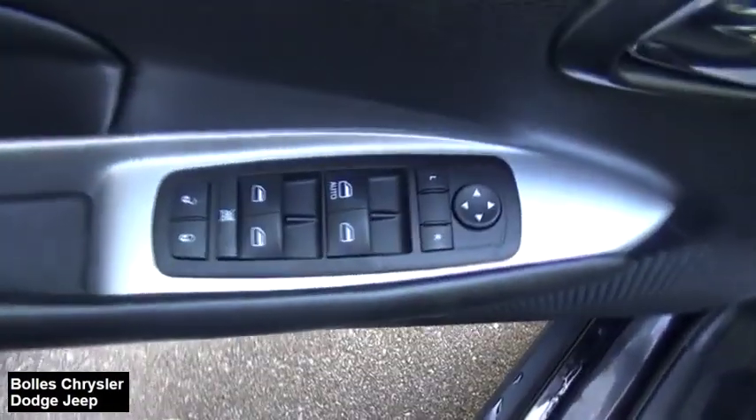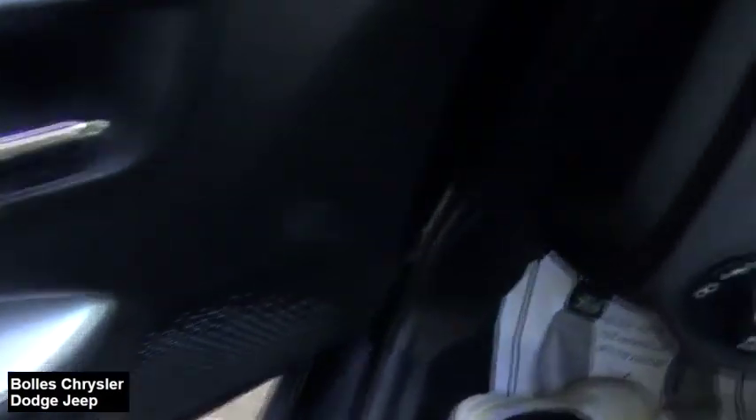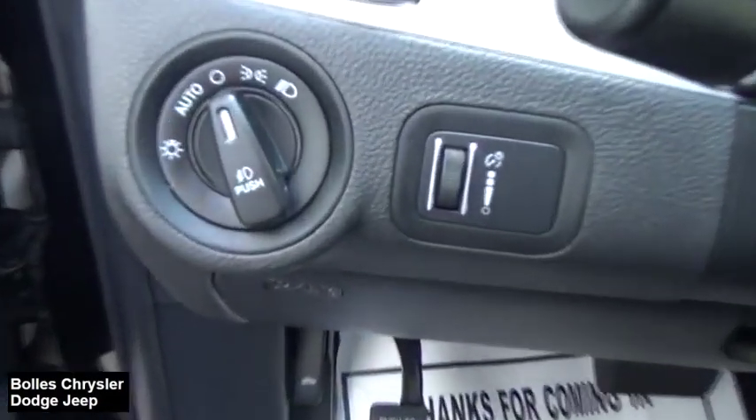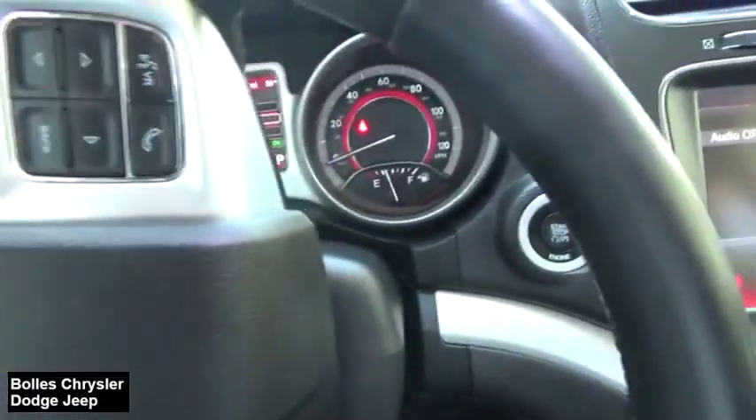This vehicle has less than 90,000 miles. Here are some of this vehicle's great options: cruise control, remote power door locks, compass, MP3 player, power windows, fog lamps, trip computer.